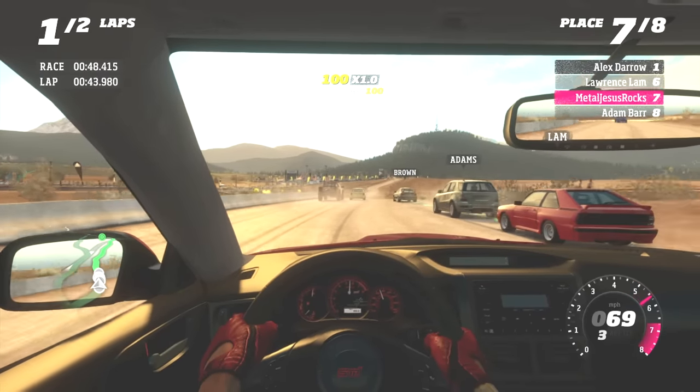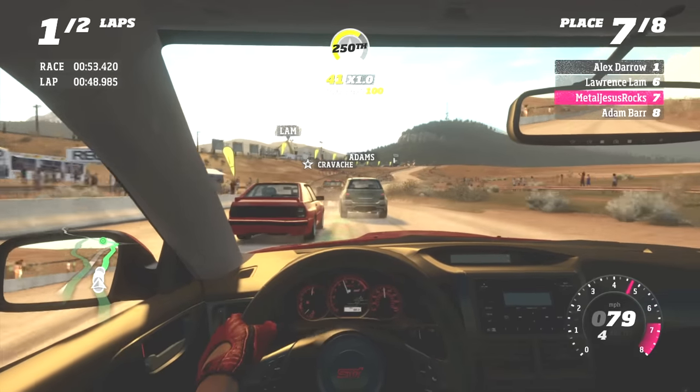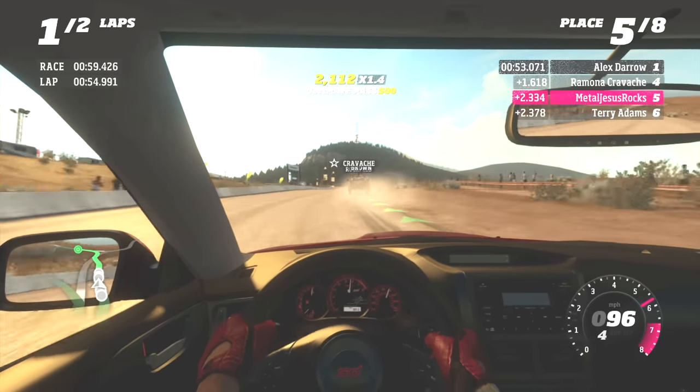If you like this game, you're definitely going to want to pick up Forza Horizon 2, also on the Xbox 360. And then once you leap over to the Xbox One, you've got to get Forza Horizon 3, which is damn near a masterpiece.